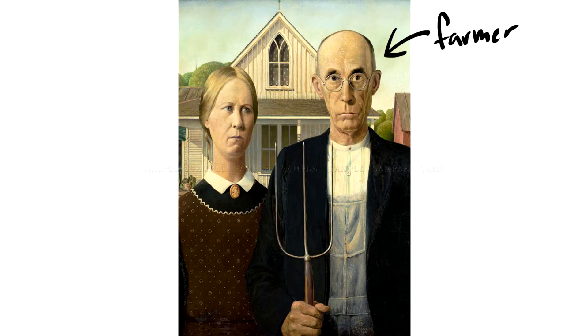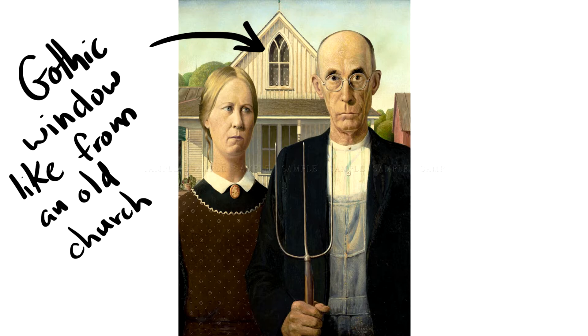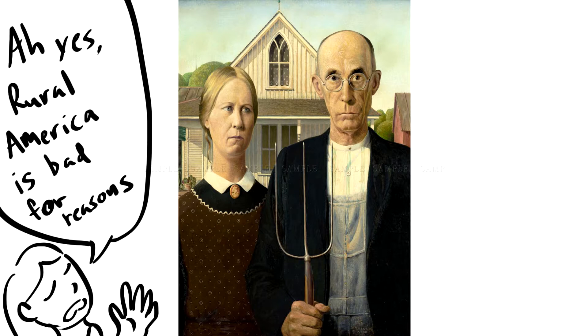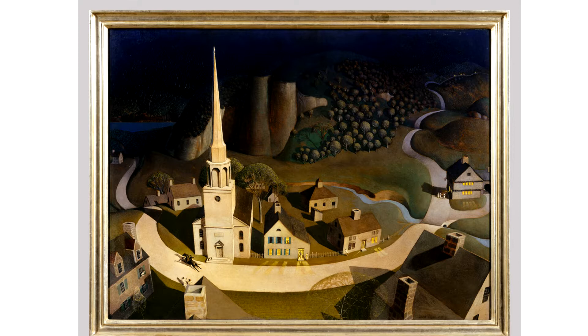It shows a farmer, modeled after Wood's dentist, and a woman who is his daughter, who was modeled after Wood's sister, standing in front of a white farmhouse with a long Gothic-style window. Some people thought the painting was showing the problem with rural small towns, but Grant Wood said it shows the opposite — the steadfast American pioneer spirit.